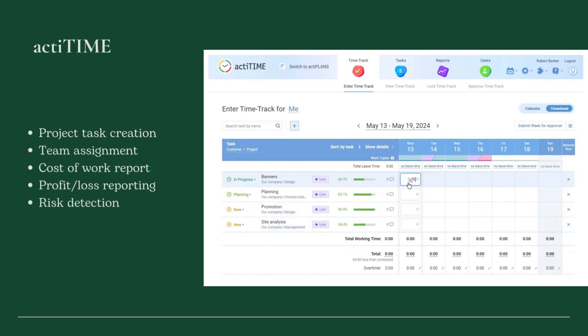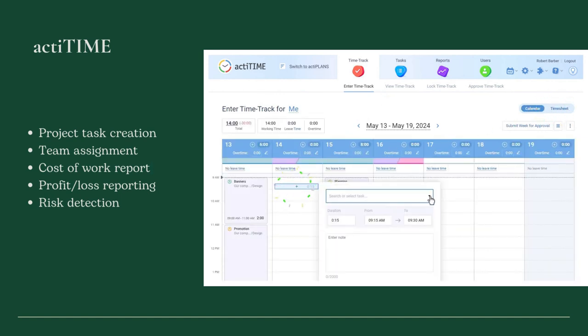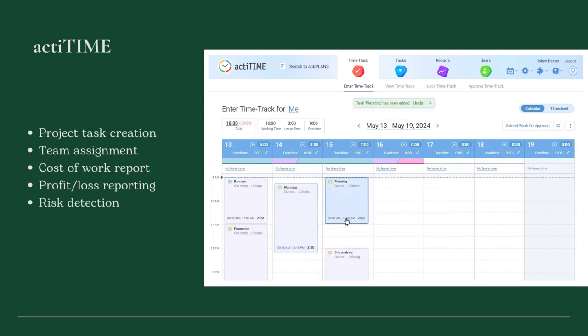Number 1 is ActiTime. This time tracker is perfect for monitoring labor costs incurred by the project. It enables you to review costs against revenues and calculates project revenues just like labor expenses, depending on predetermined hourly rates and work time reported by employees.